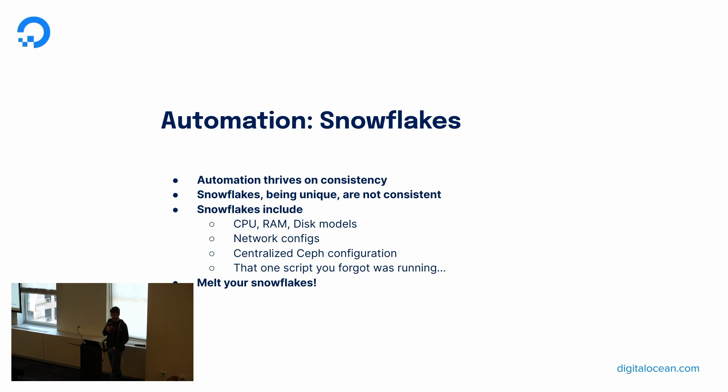A quick note about automation: it thrives on consistency, and snowflakes are inherently inconsistent. Unfortunately, some winters bring more snow than others. When doing your operations, try to think about how one change on a cluster today might affect your assumptions tomorrow across the entire fleet. Hardware configurations are the easiest deviation, especially as drives go end-of-life and you start to mix in the next generation. Centralized config can change between clusters, but you might also forget that a single OSD was given a specific config option at one time. There might be a long-running script in the background that you forgot about and now you and the balancer are fighting each other. Adding new nodes to a cluster that's a couple years old may be a confusing game for the finance folks. I highly recommend trying to melt your snowflakes — make sure they're all part of the same puddle.